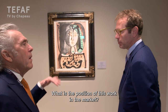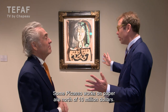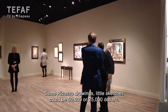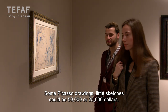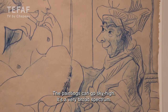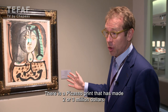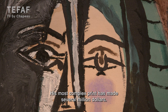And his work — how does it go in the market? Well, it depends. It varies — some Picasso works on paper north of $10 million. Some Picasso drawings, which are little sketches and small, could be maybe $50,000 or $25,000. The paintings can go sky high. So really it's a very broad spectrum. There is a Picasso print that has made $2 or $3 million — his most complex print has made several million dollars.